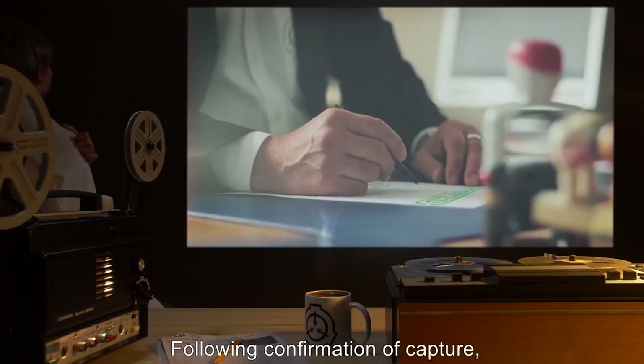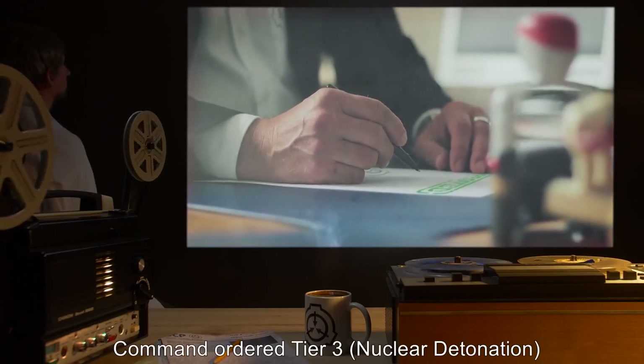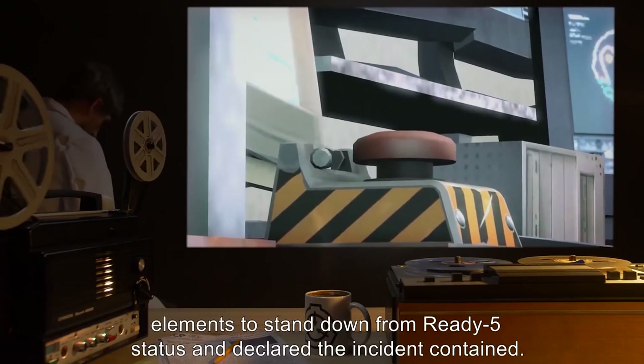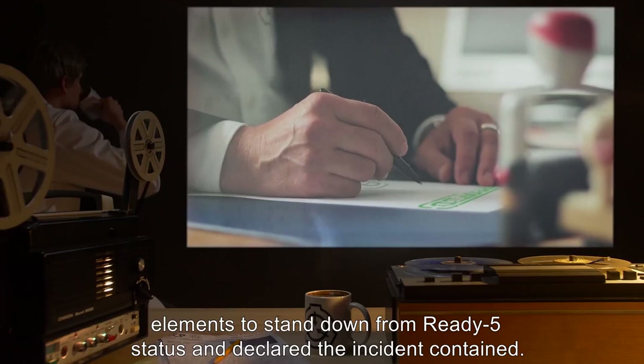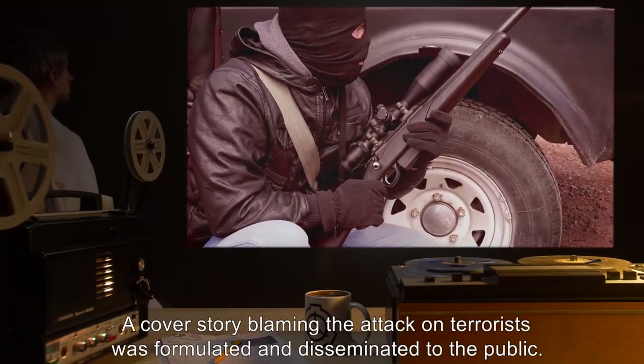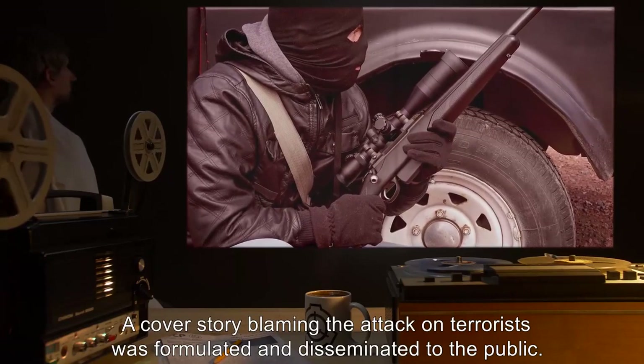Following confirmation of capture, command ordered Tier-3 nuclear detonation elements to stand down from ready-5 status and declared the incident contained. A cover story blaming the attack on terrorists was formulated and disseminated to the public.